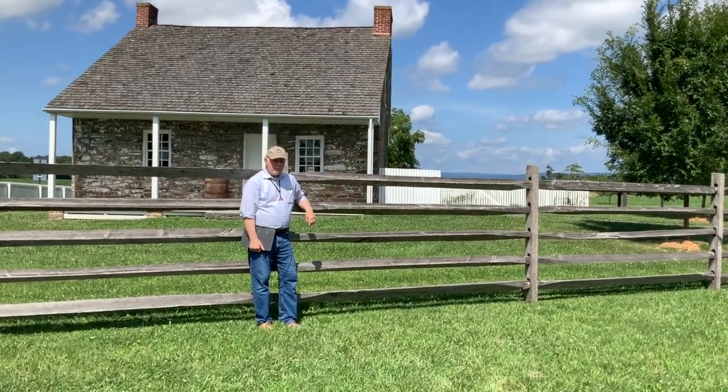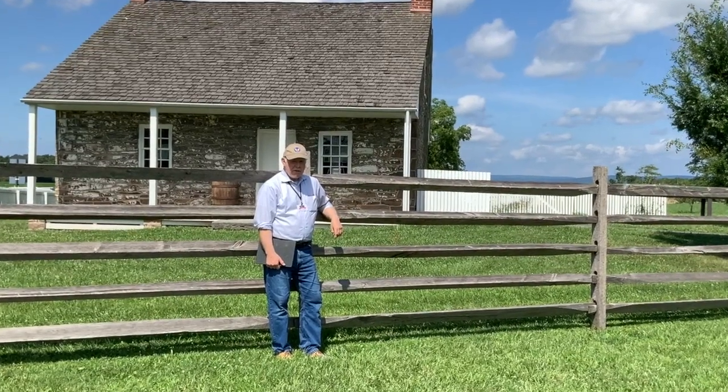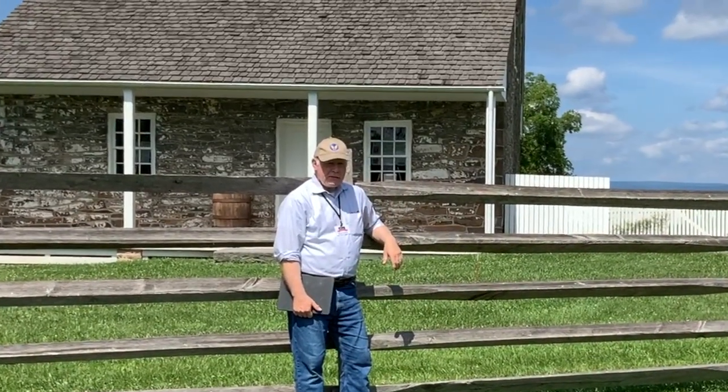Hi, I'm Ken Olsen, president of W. Britton Model Figures, and we're here in Gettysburg, Pennsylvania for our 2022 Model Figure Symposium, right out at Lee's Headquarters, the first day of the Gettysburg Battle.